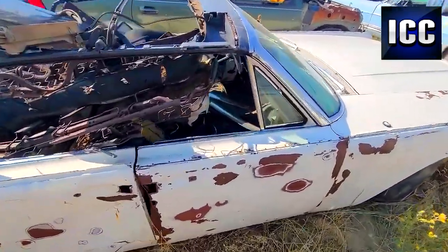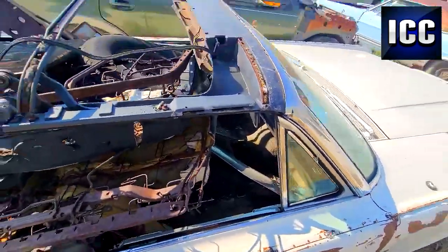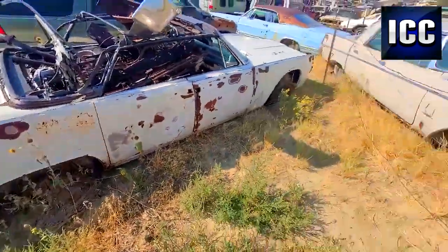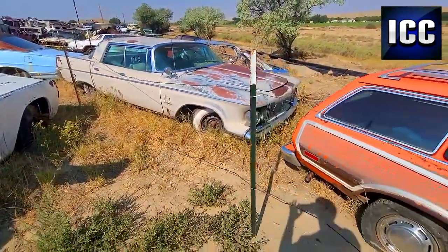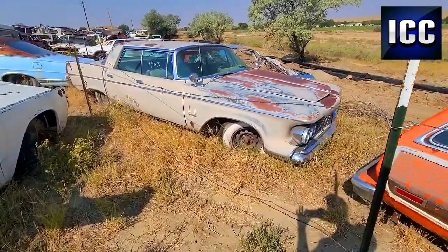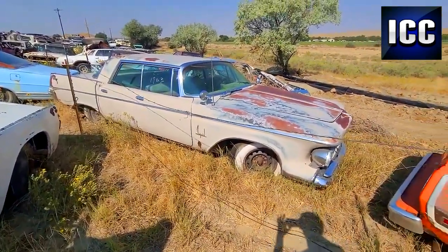It's pretty beat, but I'm sure the floors and stuff are still in it with how dry it is out here. And you've got a 63 Imperial sitting right next to it — bone dry, just a little bit of rust in the lower quarter.